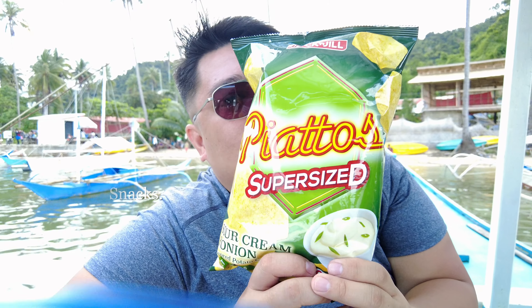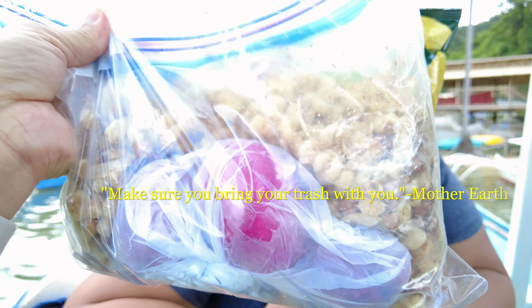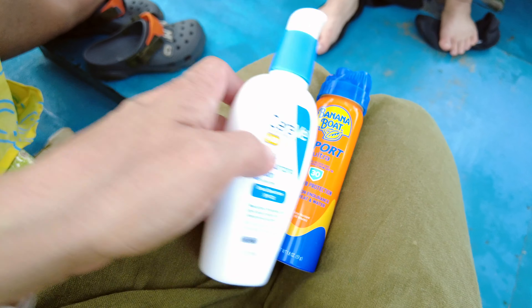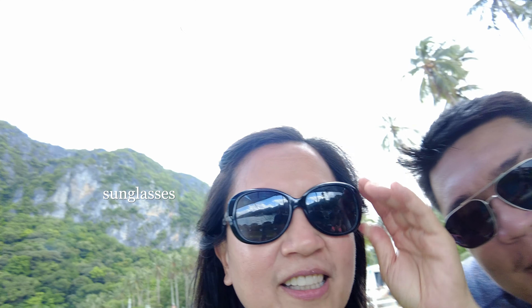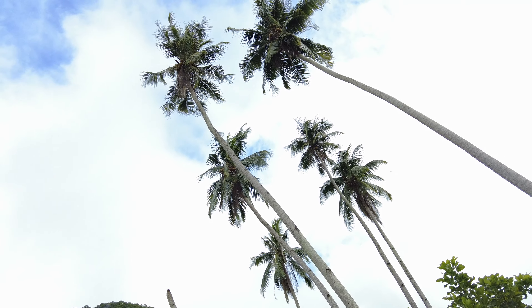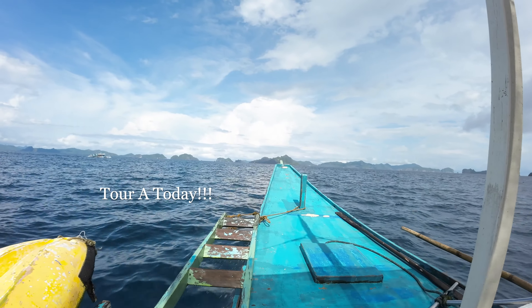Bring your snacks — we have Piatos, mani, cornick, and itlog maalat, also our leftover pandesal. We shouldn't forget our sunscreen, our aqua shoes, your sunglasses, your water bottle. Bring your snorkeling gear for snorkeling — it's tour day!